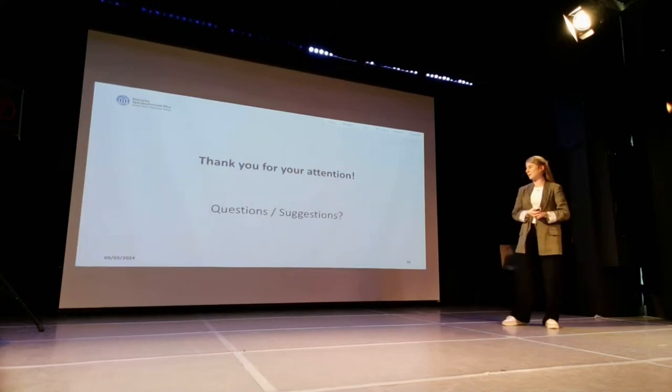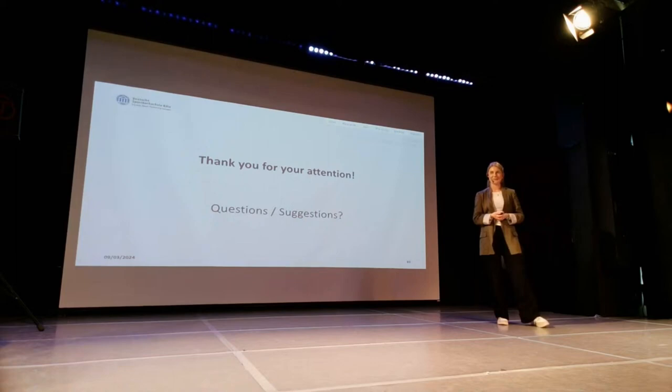Thank you very much. If you have questions — has anybody some questions?